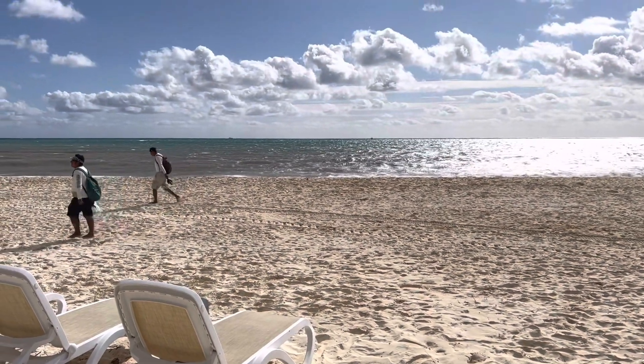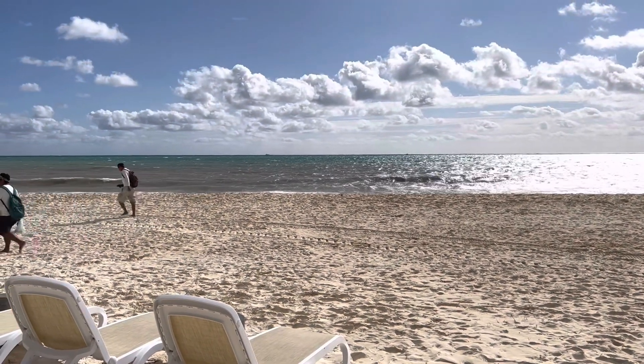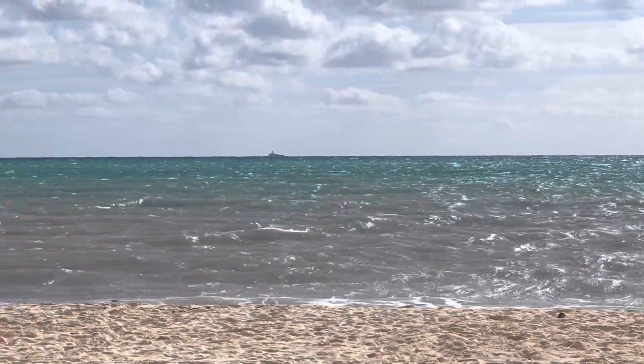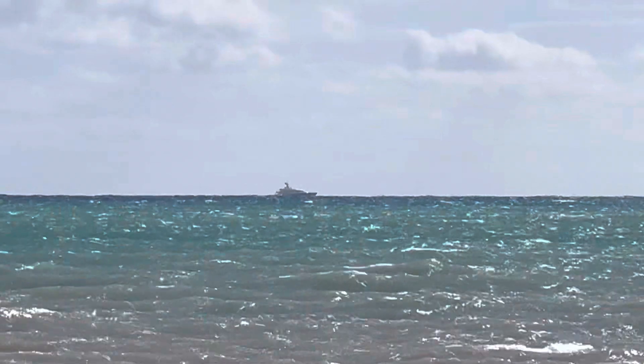There's all the activity on the water. There looks like a massive ship over there — like a cruise ship, I'm guessing. Let's see if we can get a better look, going as far as we can.